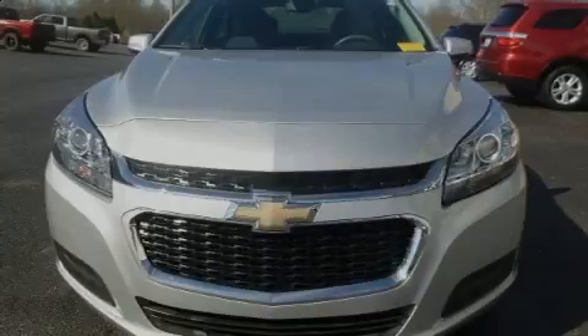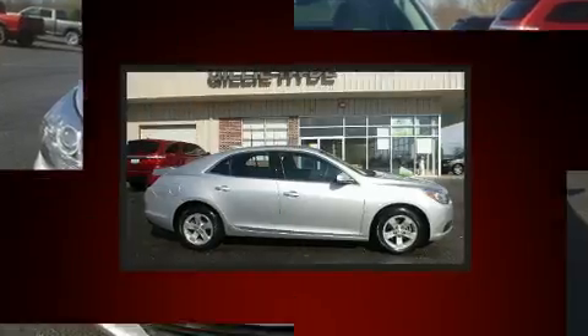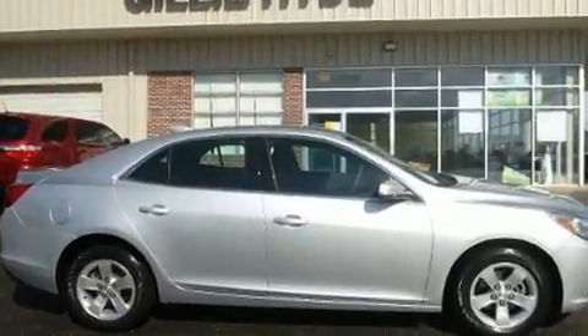Outstanding design defines the 2016 Chevrolet Malibu Limited. With just over 30,000 miles on the odometer, this four-door sedan prioritizes comfort, safety, and convenience.